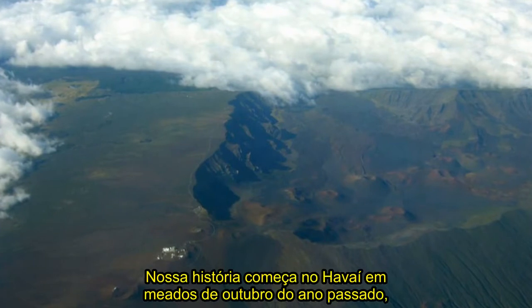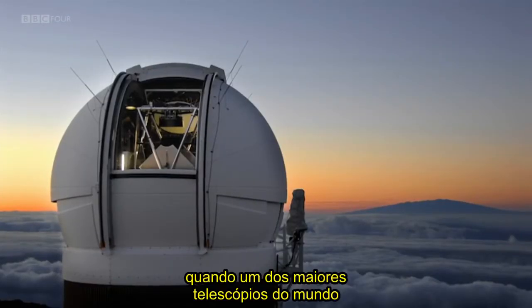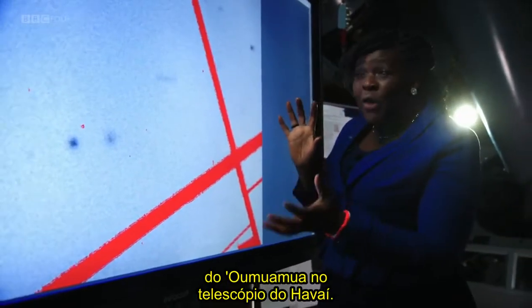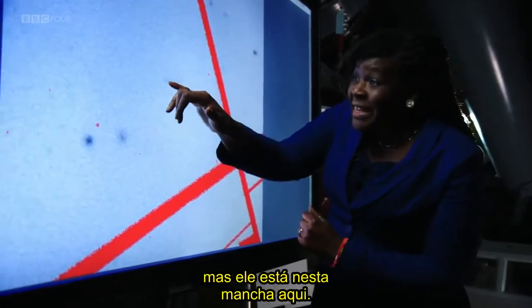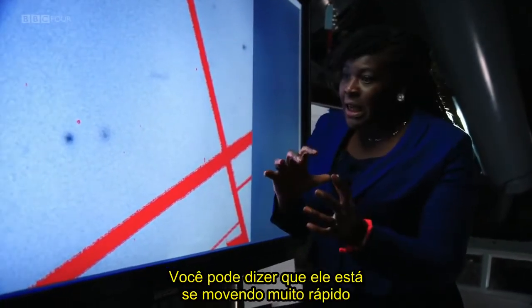Our story starts in Hawaii in mid-October last year, when one of the biggest telescopes in the world spotted something unusual. This is the first picture taken of Oumuamua from the telescope in Hawaii. It's quite hard to spot, but it's actually this splodge here. You can tell it's moving really fast because the stars appear as points, whereas this is a blur across the screen.